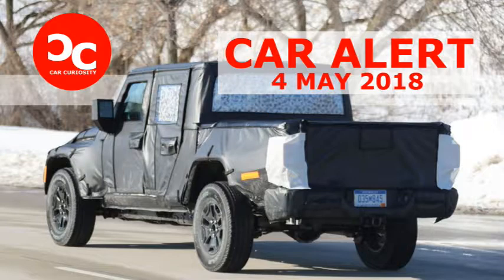Disappointingly, this prototype's exposed tailgate is devoid of any stamped branding that might have provided clues to the truck's true identity. Regardless, look for the new Jeep pickup to retain the Wrangler's character. A removable roof and doors are almost certain, while a trick two-position tailgate is a possibility.